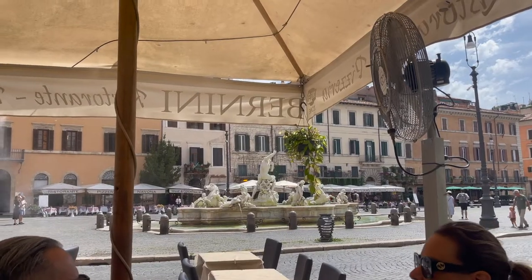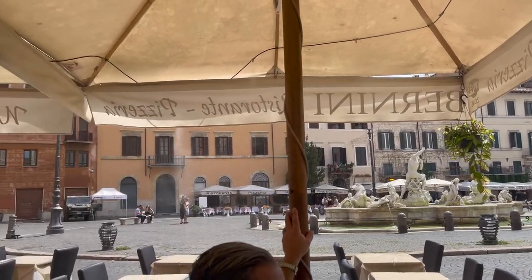So I'm sitting here at Bernini Ristorante in Piazza Navona. This place is a little bit of a higher-end place. Things are kind of pricier than most places that we've been to so far. However, it is in Piazza Navona, and the views are absolutely spectacular.